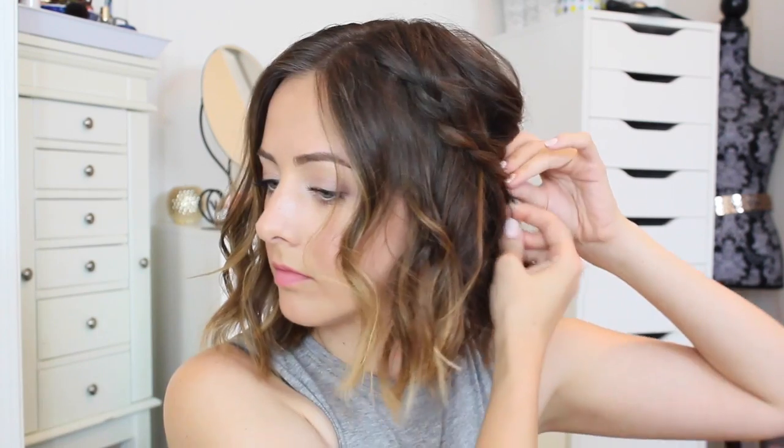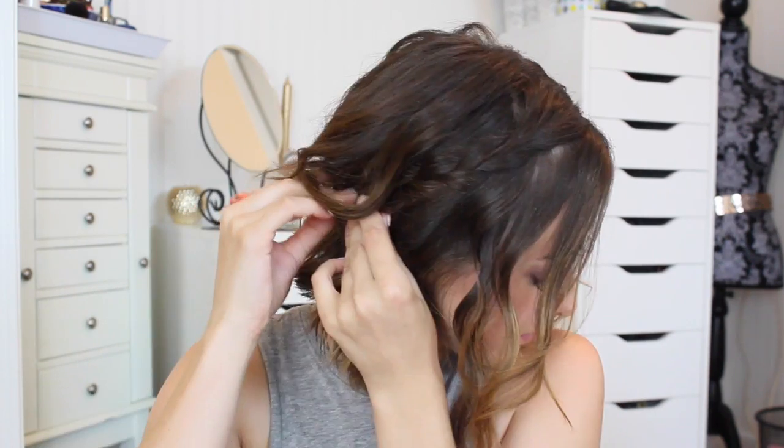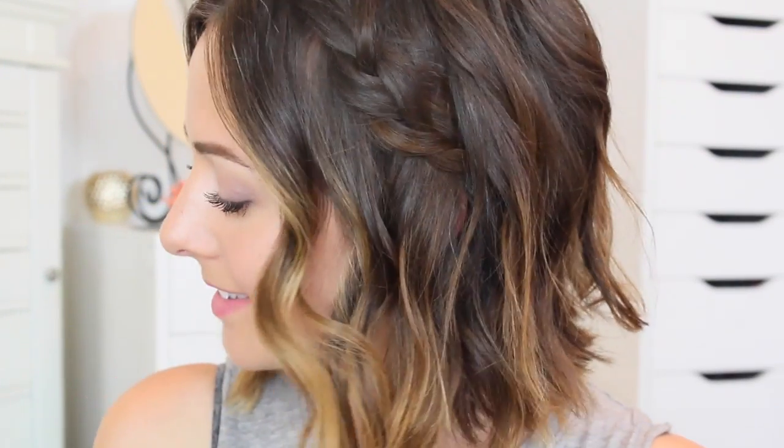I sprayed a little bit of texturizing spray to my hair, then I braided two sections on each side of my head and pinched the sides to make them bigger, then pinned it to the back underneath some hair so you don't see the bobby pins. This entire hairstyle takes no time at all, especially if you have short hair. I also have a video showing how to curl your hair with a straightener and a curling wand in case you're curious.